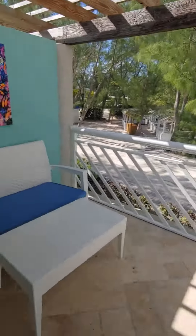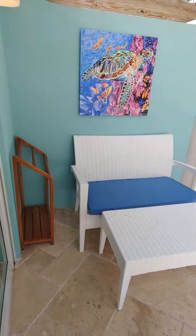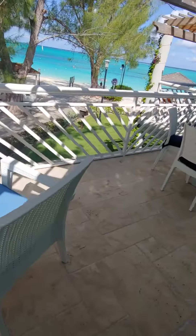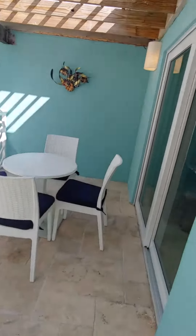Good morning. We're coming to you from the Seaside one bedroom concierge suite at Beaches Turks and Caicos. I want to show this to you — you've got this enormous, enormous patio. Look at this whole thing. It's crazy long.